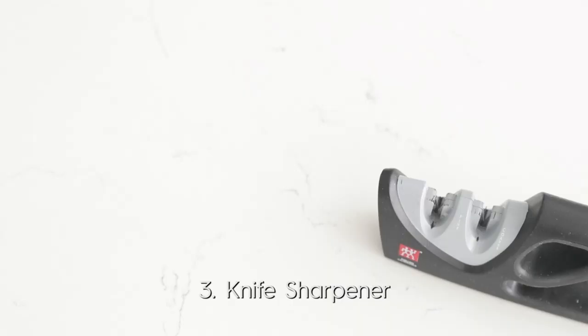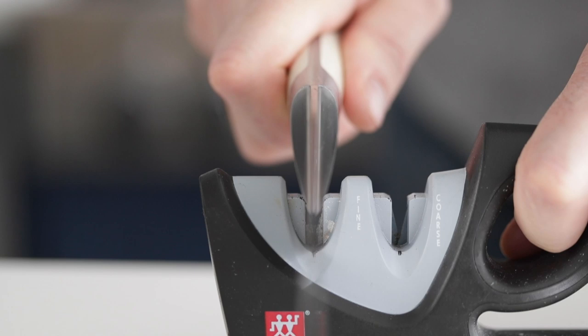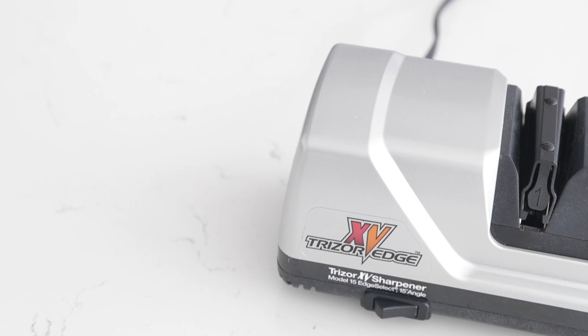Now, the sharpener. There are essentially two: one is a hand sharpener that has a coarse and a fine setting that you simply pull your knife back through to make it nice and sharp. The other is an electric sharpener, which usually has three different settings. This is a great tool to have if you have a ton of knives that get dull often and your steel can't help. Try to get an electric knife sharpener — you will not regret it.